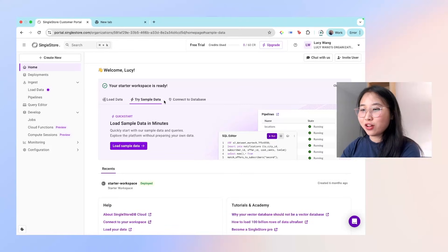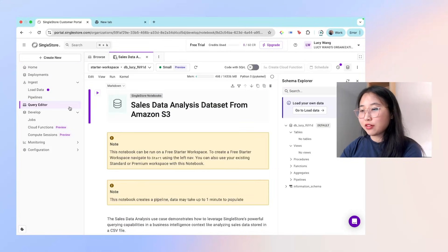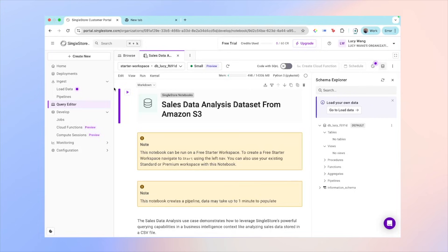Once you sign up and log in, you'll land on the main dashboard. Right over here you'll see three quick start actions: load data, try sample data, and connect to database. If you're new, the easiest way to get started is by clicking on load sample data. You can see that it opens the query editor. On the left-hand menu, the layout is split into a few key sections: ingest data, the query editor, as well as develop, monitoring, and configuration. The monitoring tab, for example, shows you system performance metrics and helps you catch any performance issues early.